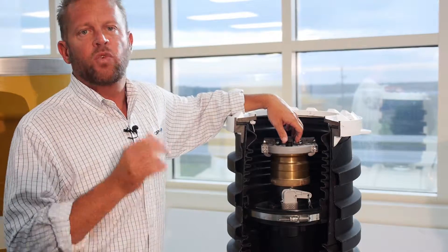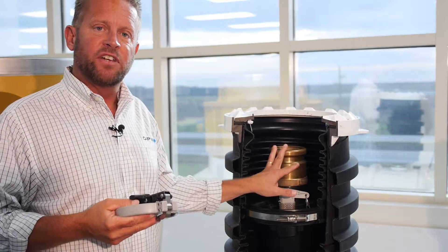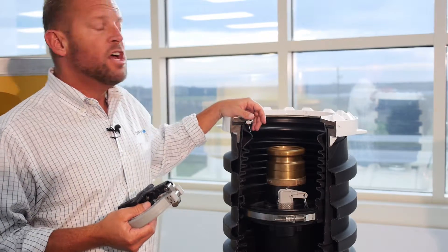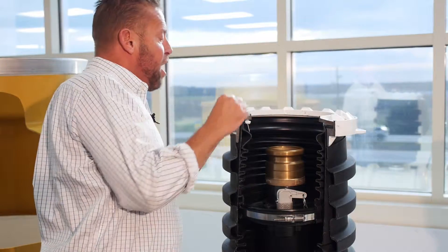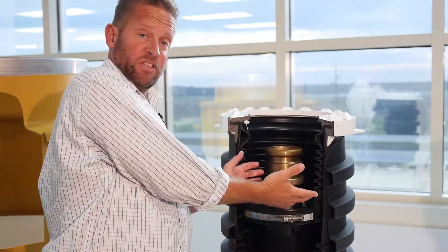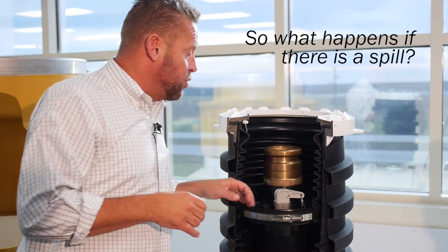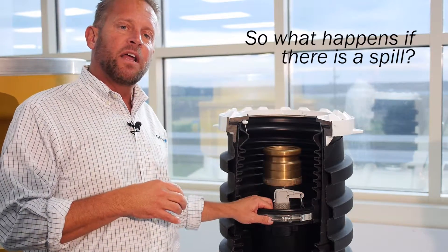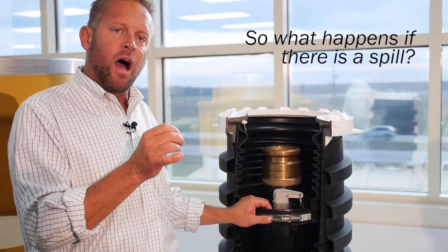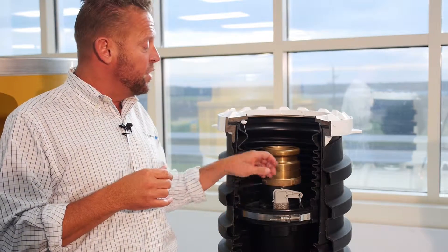As you know from the Retail 101 videos, the way we get product from the truck into the tank is through what we call a fill adapter. The driver hooks his elbow up to this tight fill adapter and begins dropping product into the tank. When he's done and pulls the adapter off, some of the residual product left in the hose will drip down into the spill container — which is exactly what the spill container is designed to do: collect that gasoline or fluid rather than letting it go into the ground.